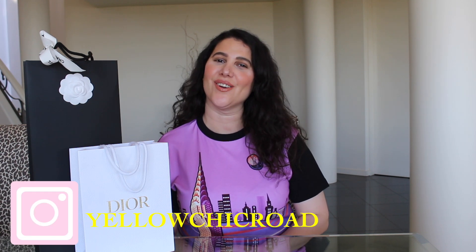Hi everyone, welcome back to my channel. My name is Lucinda, this is Yellow Chic Road. Thank you for clicking on the video. Today I have a double unboxing — exciting accessories that I would love to share with you. One is a little bit special, and we love a bit of special.